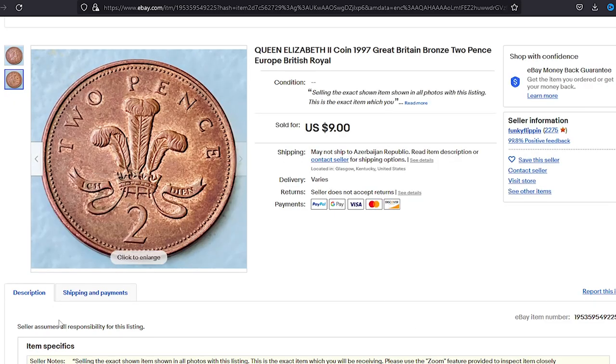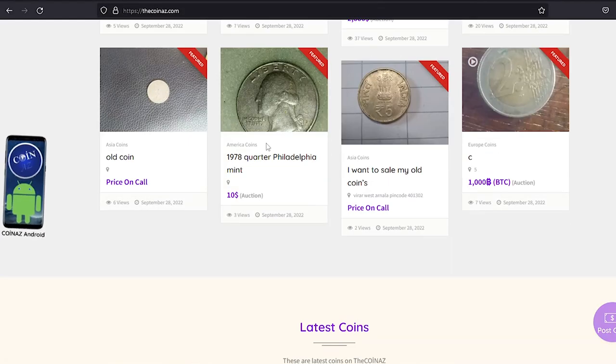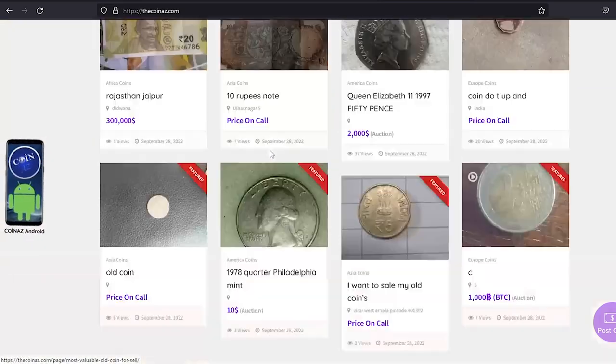So if you have rare Elizabeth II 2 pence coins, you can showcase them on our website, thecoinus.com. Sign up, upload your pics, fill out the proper fields, and publish your coin listing.